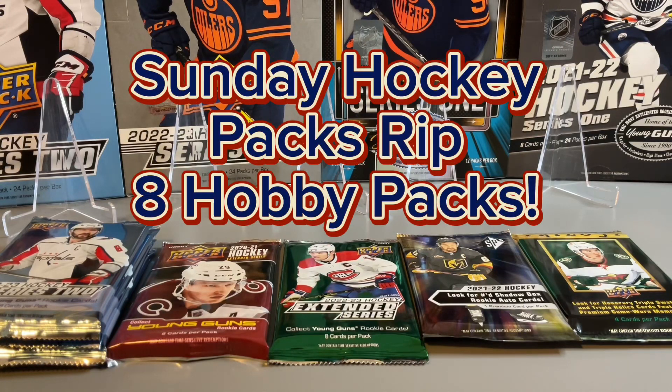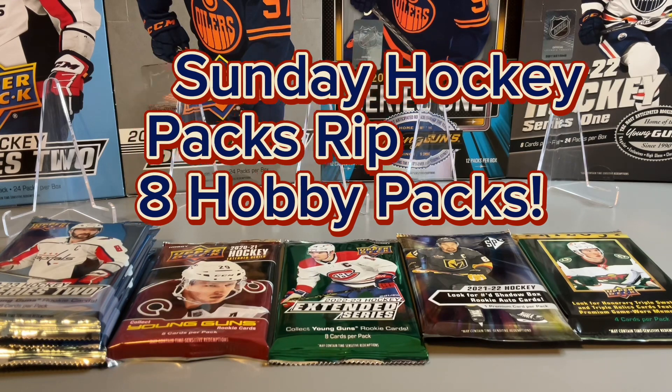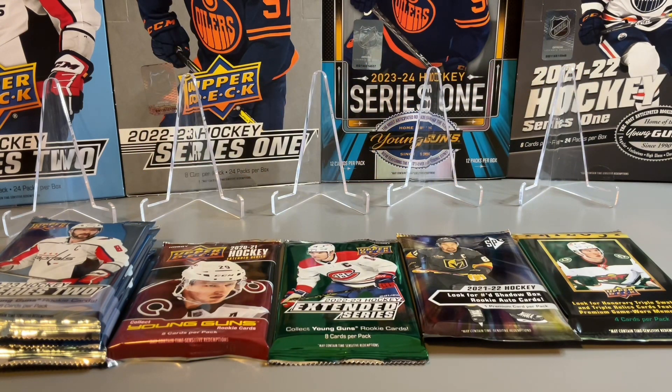Welcome back to Sports Squared and another Sunday Hockey Packs rip. We have eight hobby packs in total. Let's get right into the rip and we're going to start with 22-23 Series 2.